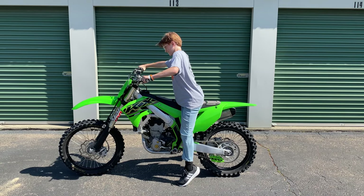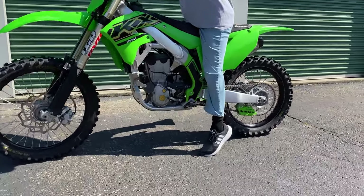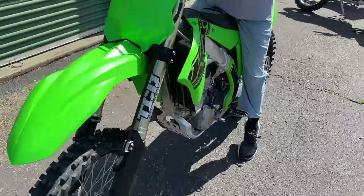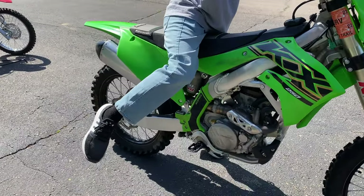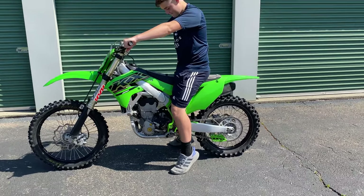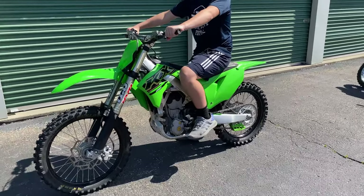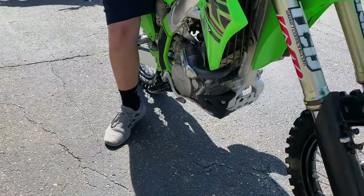Now Chase has no business trying to ride a full size KX250 motocross bike like the one here. Even with a one inch lowering link which brings the seat height down to 36 inches, Chase's legs dangle like spaghetti noodles over the edge of a table. Garrett on the other hand fits nicely on the bike, but that doesn't mean he should ride it. He needs more experience on a bike like the KLX140 first. There's just too much power in a full size motocross bike for a beginning kid rider.